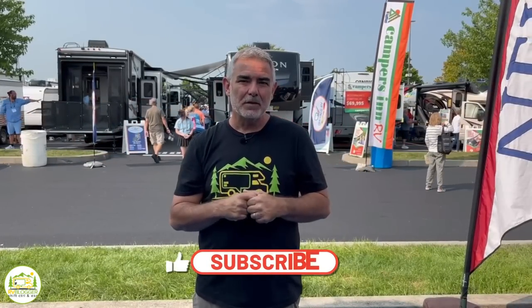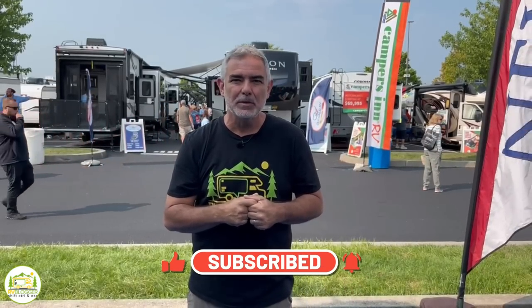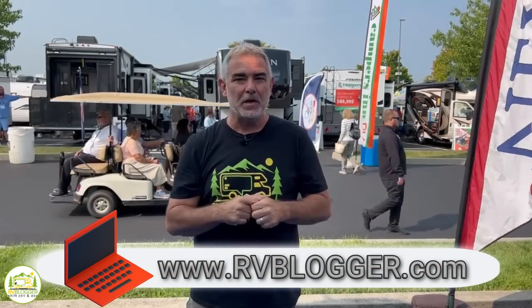Hey, everybody. Mike from RV Blogger here in front of the camera, and Susan's behind the camera. If you've seen us before on YouTube, welcome back to our channel. If this is your first time seeing us, welcome aboard. Susan and I make tons of videos all about RVing, and we sure hope you'll subscribe to our channel and hit the notification bell so you'll be notified every single week when we put out a brand new video.